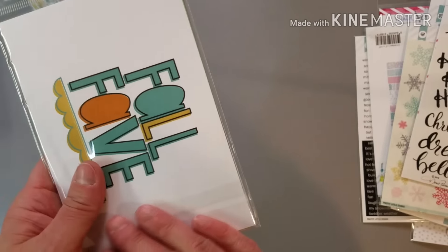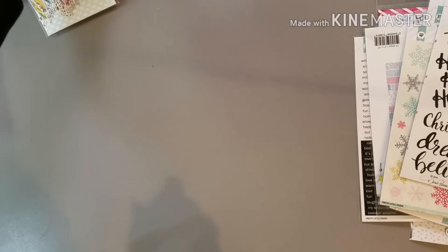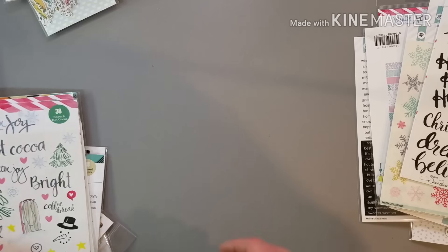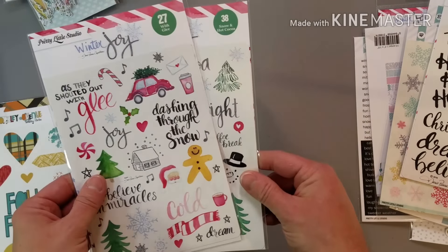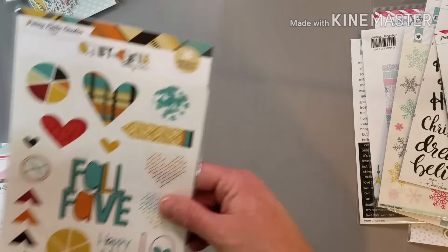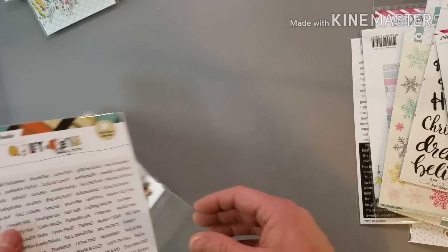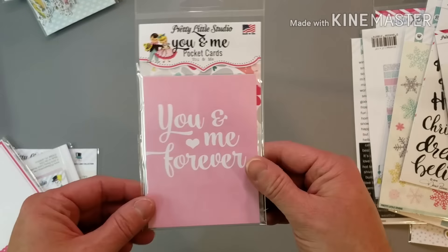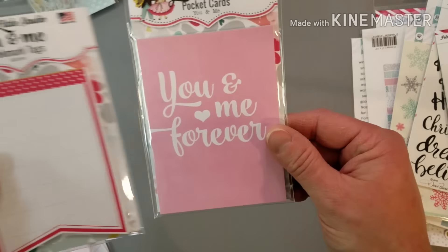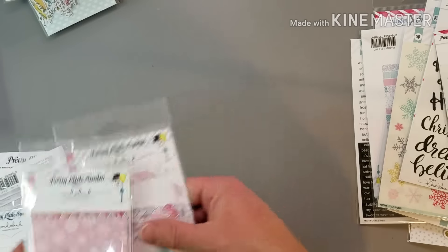So I would definitely recommend Pretty Little Studio, you guys. I think the colors are rich, they're beautiful. This seems to be really good quality. And I'm excited to play with it this weekend. More Winter Joy. They were reasonably priced — like this is a lot of stuff, and yeah I spent a little bit, but I don't feel like it was outrageous at all for the amount of stuff that I got. More You and Me valentines, more Wonderland — so much stuff.